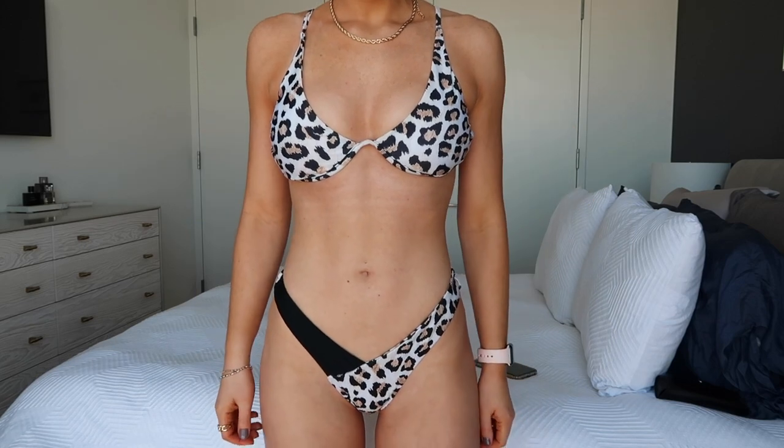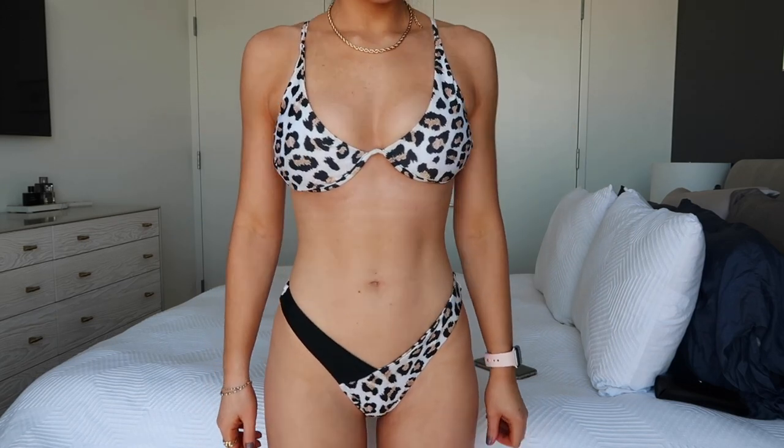Next one is this other cheetah print swimsuit — white and brown, typical cheetah print. Same exact top as the royal blue one I just showed, with adjustable straps. Super cute, ribbed. I really like the bottoms because it has this black contrast strap detail. It's just this contrasting fabric, and again super cheeky. I wore this on vacation in Mexico and posted an Instagram picture — so many compliments on it. Really, really liked this one. Every time I pull this out I always think of that trip.